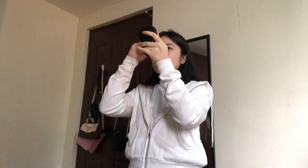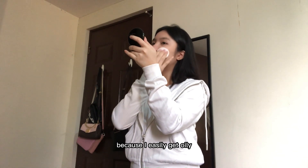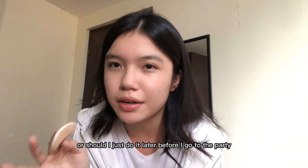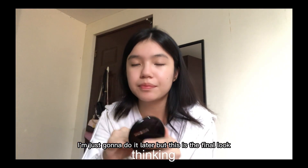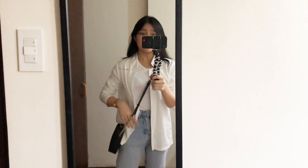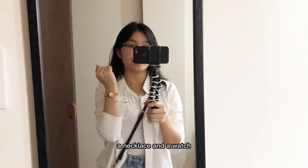I put on some powder on my face because I easily get oily. I'm going to do my brows later before I go to the party. This is the final look — very basic. I just put on some jewelry, a necklace, and a watch.